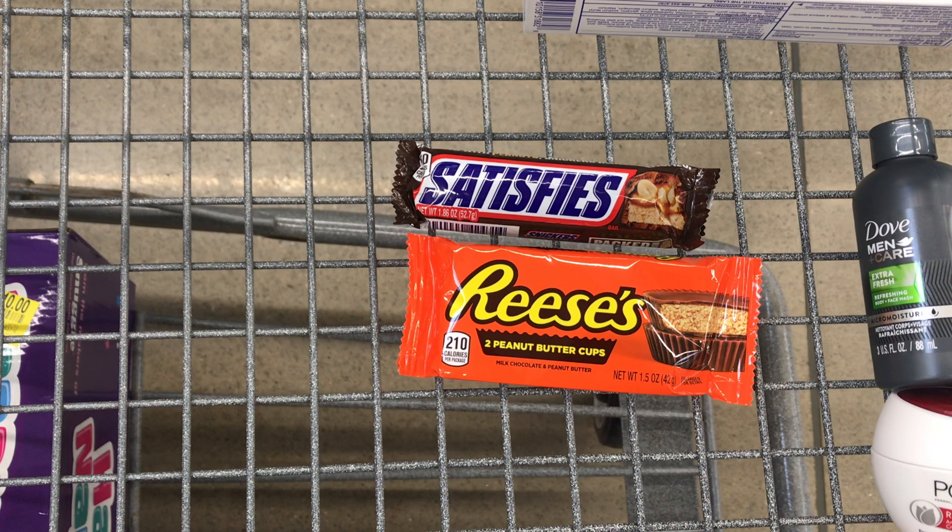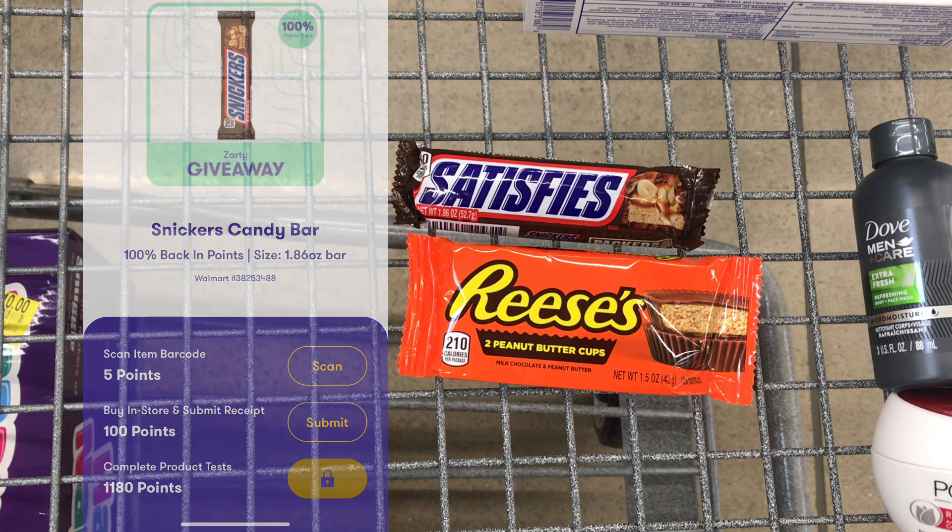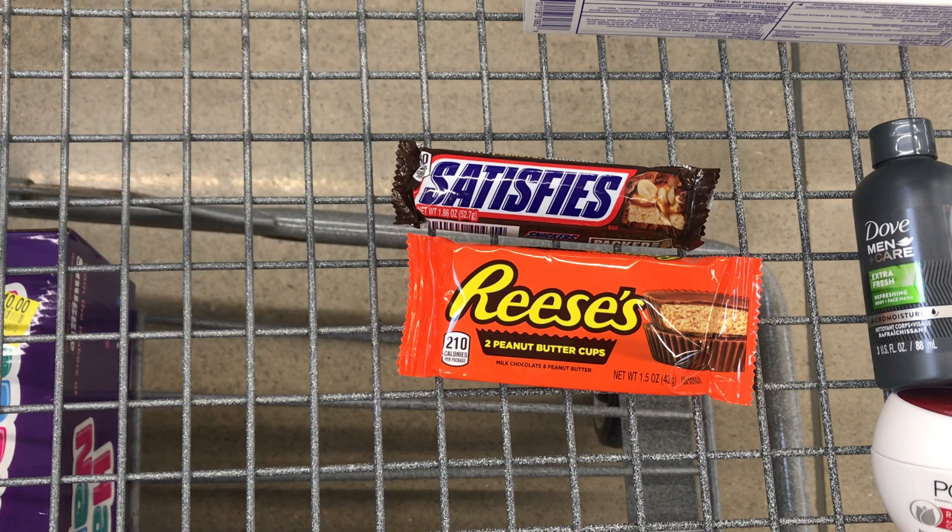The two items I picked up with Zarty: first, the Snickers bar priced at $0.98. I'll get back 1,285 Zardy points after all three steps, which is equivalent to $1.28, making the Snickers bar completely free and a $0.30 moneymaker. Make sure it is the 1.86 ounce — once you see the list of items, click it and read the fine print underneath the title to see any specifications.